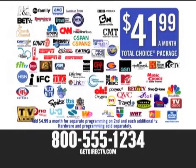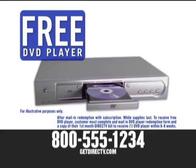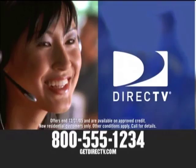Get the Total Choice package for just $41.99 a month. We'll even send you a free DVD player. For better picture, better service, and better value, switch to DirecTV today. Call now.